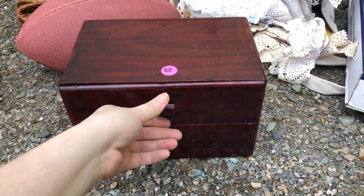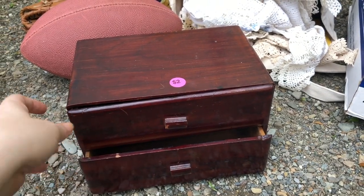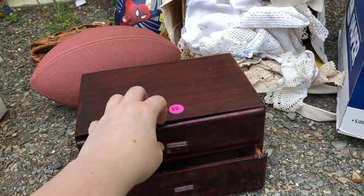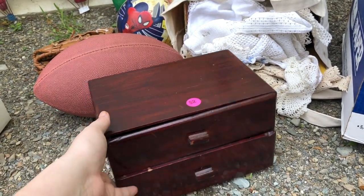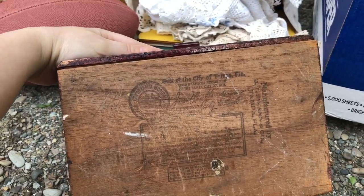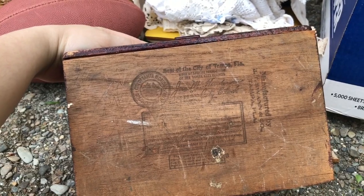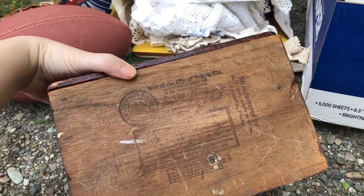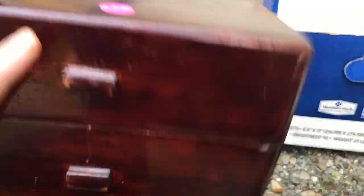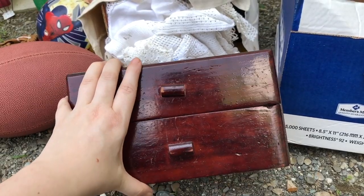She also had this old cigar box here — I thought it was kind of cool. She said one of the side pieces came off and just needed to be re-glued. I might resell that. I think it was labeled on the bottom — City of Tampa, Florida. I'm not sure of the age, but it appears to be on the older side. It's from a cigar company in Tampa, Florida, so probably maybe the 1960s.